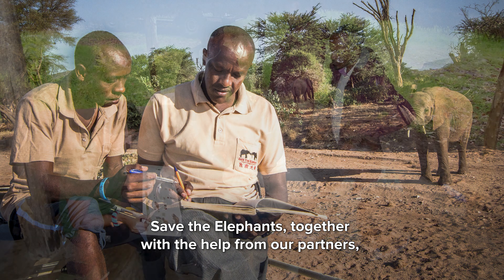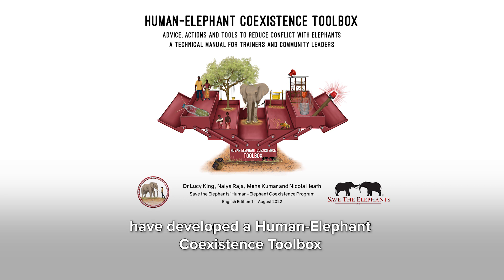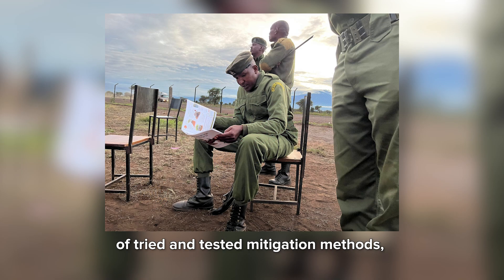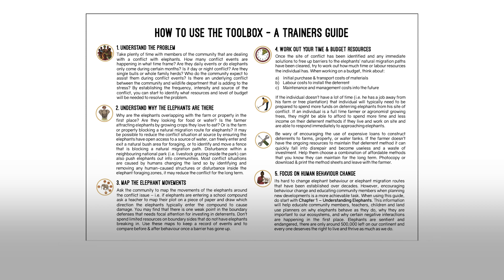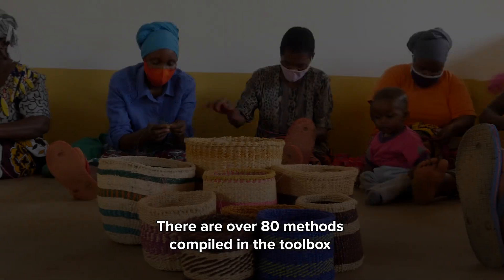Save the Elephants, together with the help from our partners, have developed a human-elephant co-existence toolbox of tried and tested mitigation methods, designed for trainers, project officers, and community leaders across Africa to guide people to safely live in harmony with elephants. There are over 80 methods compiled in the toolbox.